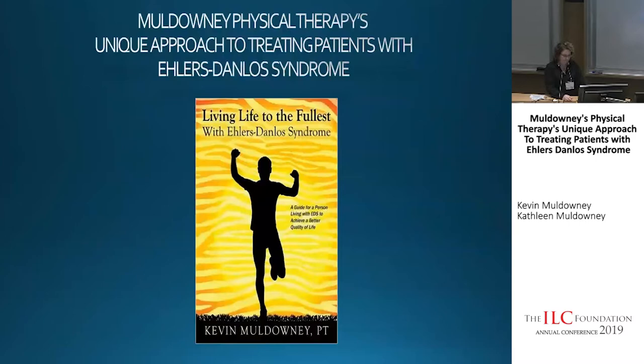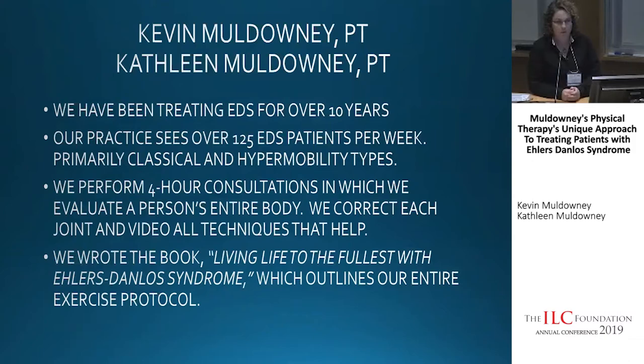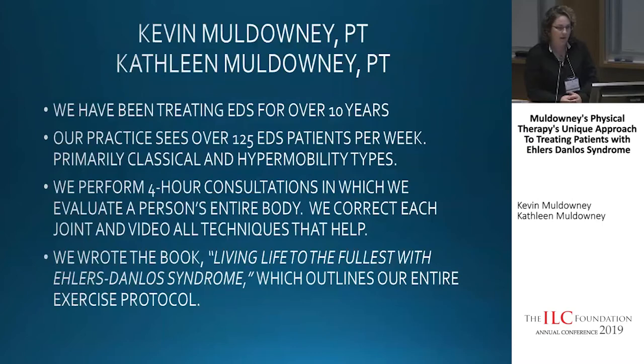I'm here to talk about our unique approach to treating patients with Ehlers-Danlos Syndrome. We've been treating EDS patients for over 10 years, and our practice currently sees over 125 EDS patients per week. Primarily we see classical and hypermobile types of EDS. We've been fortunate to work with thousands of EDS patients over the years, which has given us a good feel for common things that can occur and really get to know the population very well.